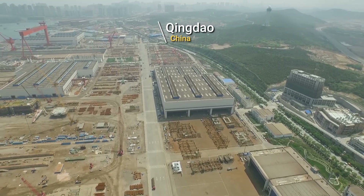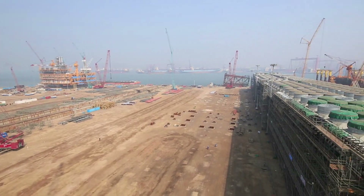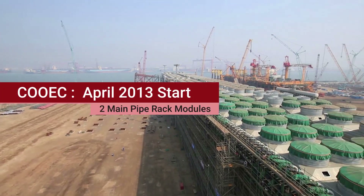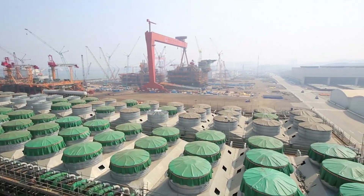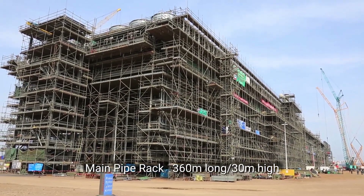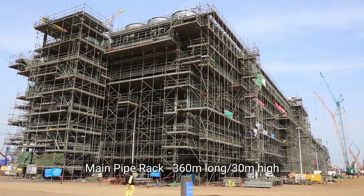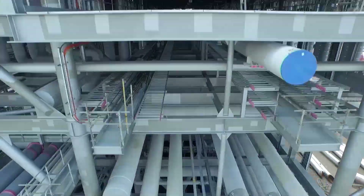Qingdao, capital of the marine industry in China. The main pipe rack for each LNG train was fabricated here by COEC in its yard. The main pipe rack is a huge structure, 360 metres long and 30 metres high, that forms the backbone of the LNG train. The completed main pipe rack was cut into four modules for safe transportation.